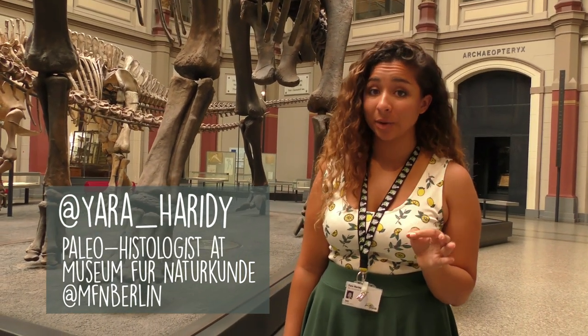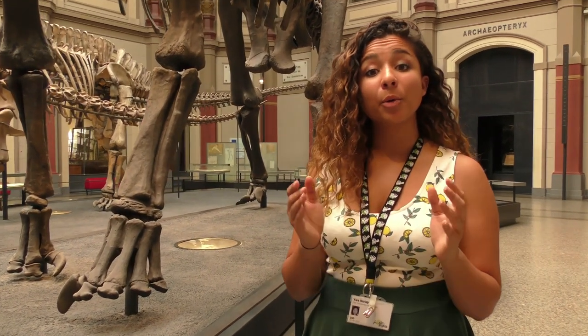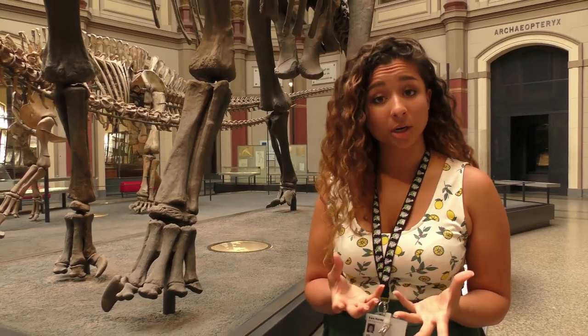Hello Daily Planet. I'm Yara Haridi at the Museum for Natrakunda, and I'm here to tell you a little bit about paleontology and more specifically paleohistology. Paleontologists don't just look on the outside of a bone — we also sometimes cut them open and look at the structures inside to understand how bones work.